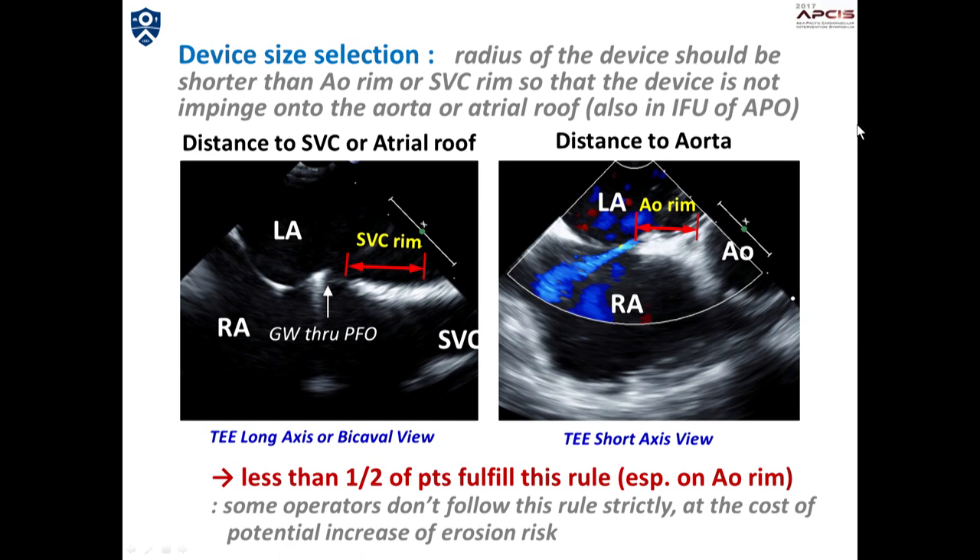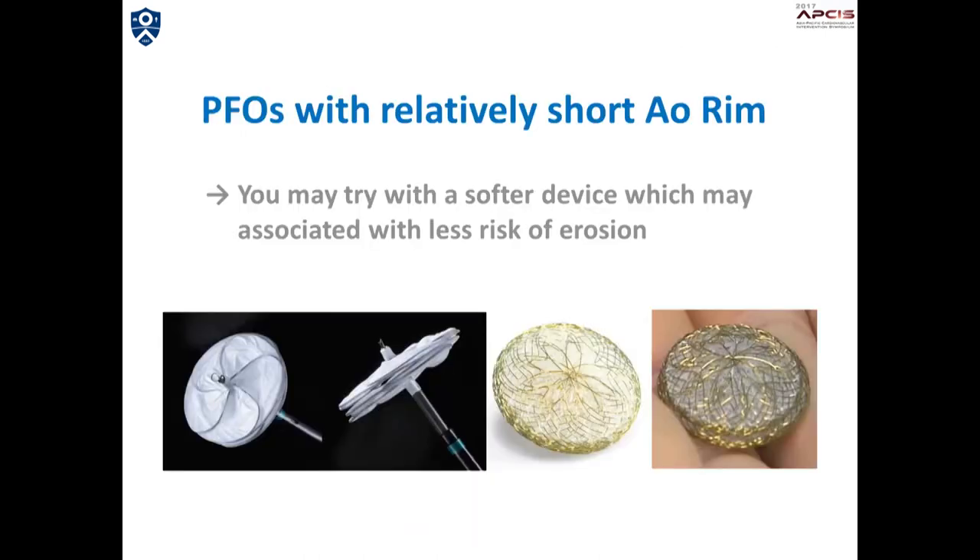So many operators using the Amplatzer PFO occluder do not seem to follow this rule very strictly. Using a Gore septal occluder may be a good option for patients with a relatively short aortic rim, and this has been my practice so far. However, unfortunately, the Gore septal occluder has been withdrawn from the Korean market recently. You may also consider other softer devices.